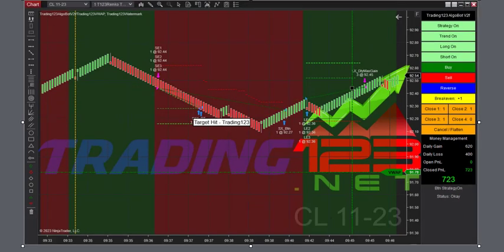Welcome Trainers, Patrick from Trading123.net. In this video, we're going to talk about the day's trades here on crude oil.